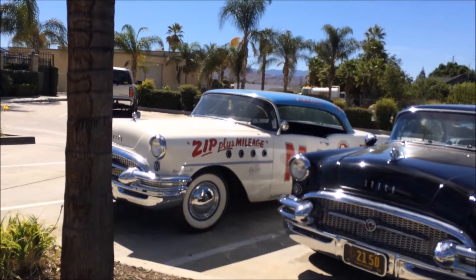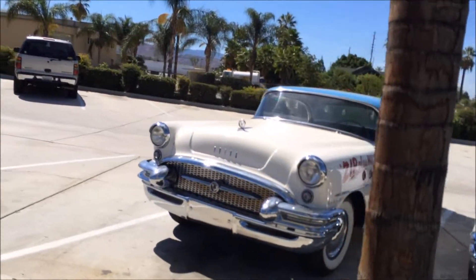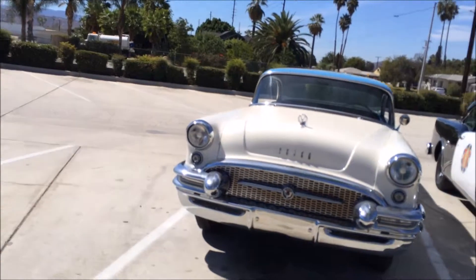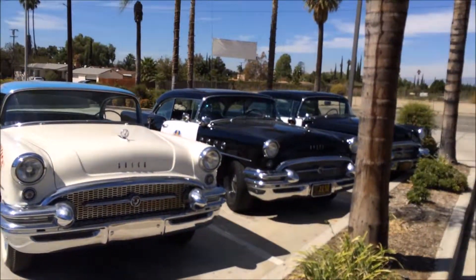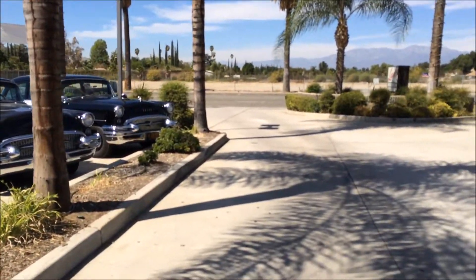And this one is signed by Ray Fox, who used to race these M1s. There they are — Buicks.